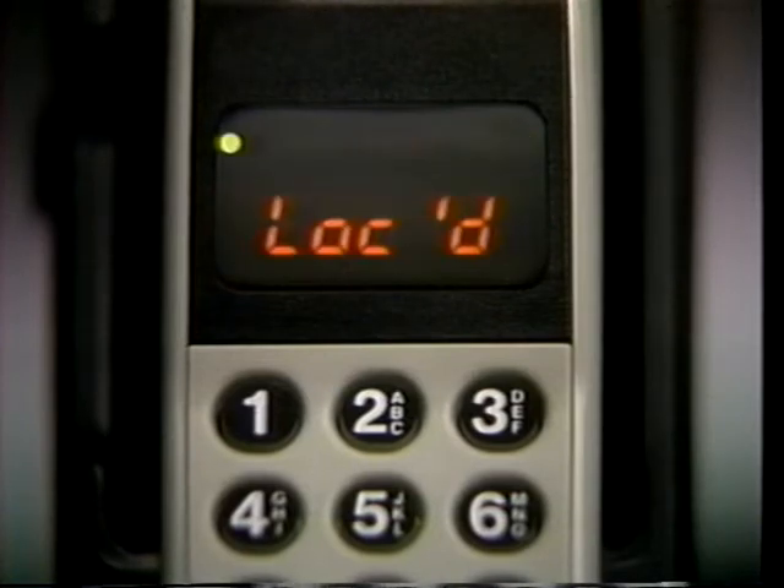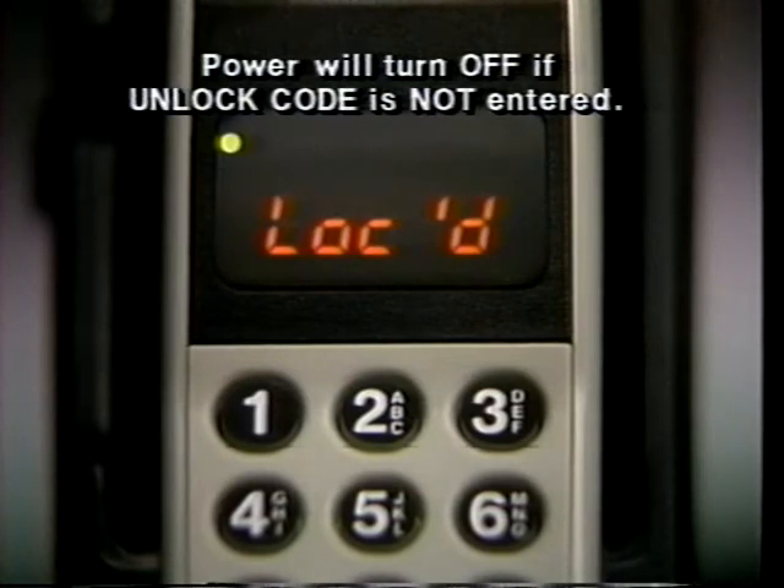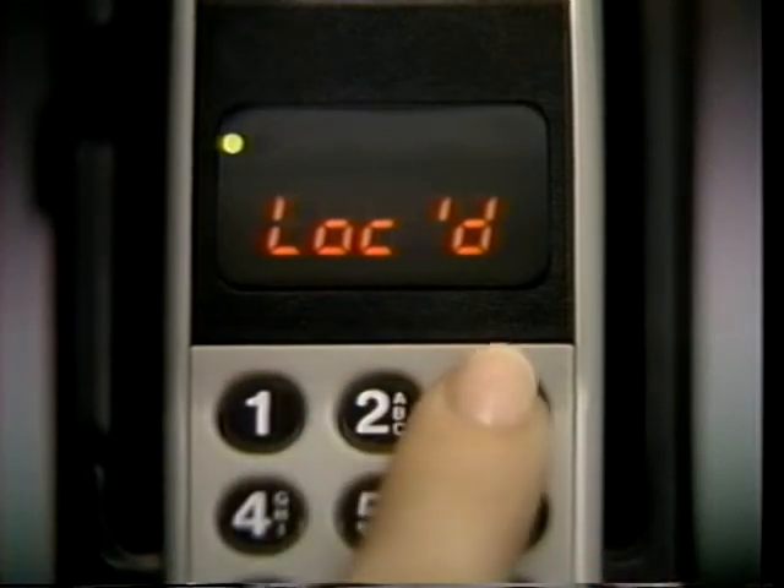Press power whenever you want to turn your phone on or off. As the phone powers up, it performs a split-second system check to ensure it's working properly. If your phone is locked, this is the first message you'll see. Your phone is programmed to unlock by pressing 1, 2, 3.